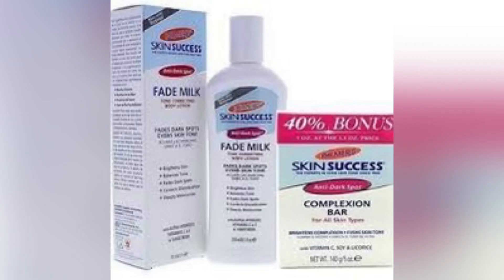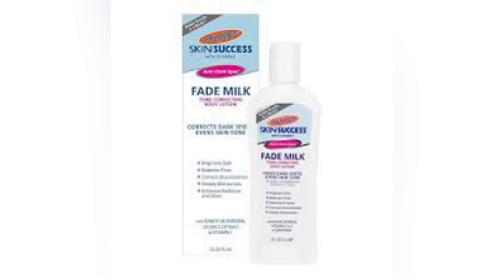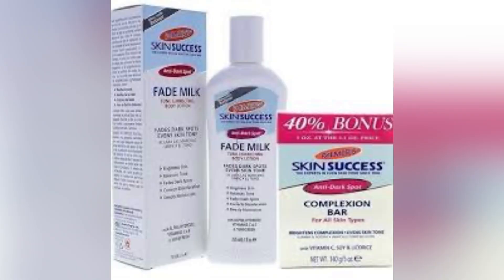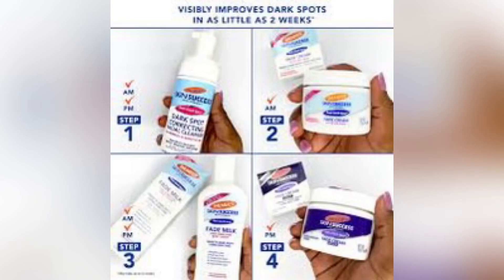Prior to when I saw the comments requesting a review on Palmer's Skin Success, I already had pictures downloaded. When I saw the comments I was like wow — thanks for dropping a comment that I should make a review on this. Please let's always drop comments on videos so we can know what next to make a review on. This YouTube channel is basically about you guys.